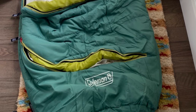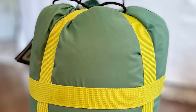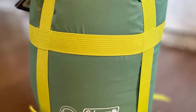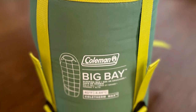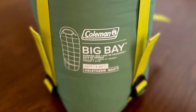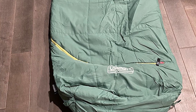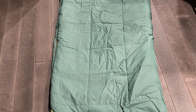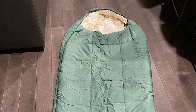The Coleman Big Bay Mummy Sleeping Bag measures 32 x 82 inches (81.3 cm x 208.3 cm), providing enough room for most adults to sleep comfortably. It weighs approximately 5.6 lbs (2.54 kg), which is reasonable for a cold-weather sleeping bag. The two-way, snag-free zipper is easy to operate from both the inside and outside of the bag — a convenient feature for adjusting ventilation in warmer conditions. The zipper also has a Velcro tab at the top to keep it securely closed.